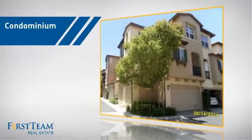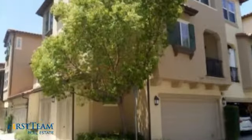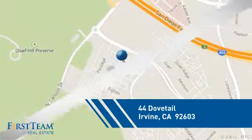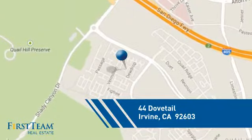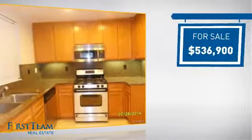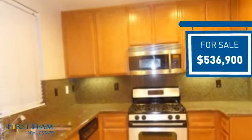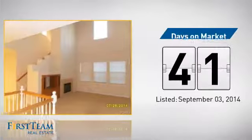This condominium is a great choice for those who want the privacy and easy maintenance of condo living, and it's located in the Irvine area. Currently listed at just over $525,000, it's been on the market since September.